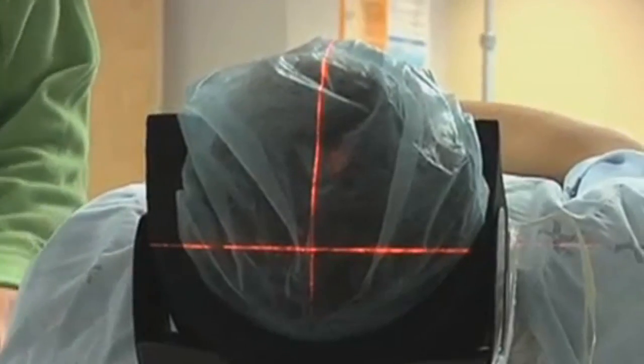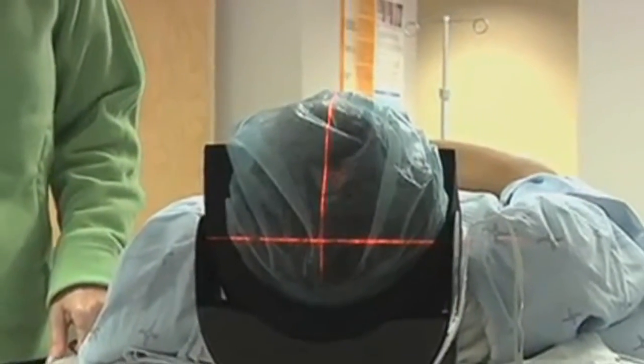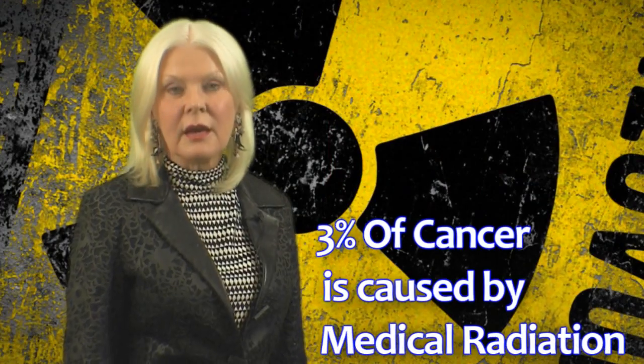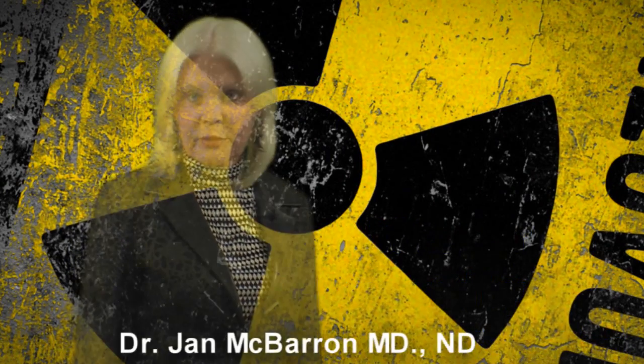Furthermore, many individuals already diagnosed with cancer have their cancer followed by repeated CAT scans. Three percent of cancers are now actually caused by medical radiation. In addition, we are exposed to radiation every time we go through an airport scanner.